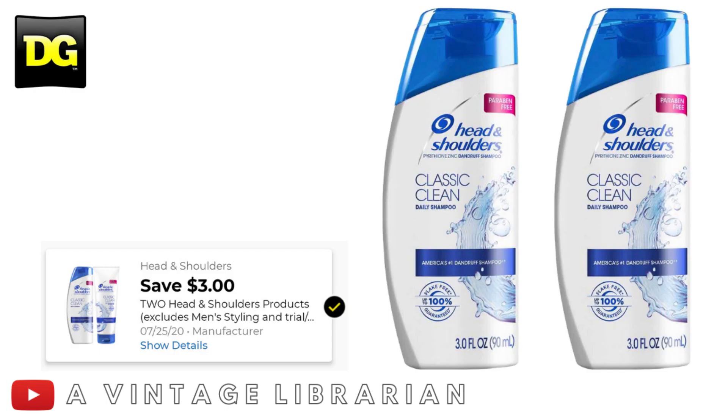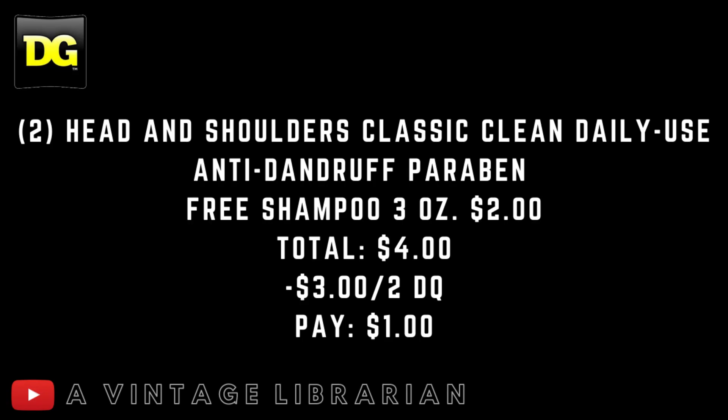Another great deal that keeps coming around is the $3.00 when you buy two Head & Shoulders products. This is considered by many people a trial/travel product, especially since it's in the travel section — so do this deal if you feel good about it. You'll pick up two Head & Shoulders Classic Clean Daily Use Anti-Dandruff, paraben-free shampoo, 3 ounces, at $2.00 each. The subtotal is $4.00, minus the $3.00 when-you-buy-two digital, and you pay $1.00 out of pocket — 50 cents per product. This is great to use with your $5 off $25 deals on Saturday.